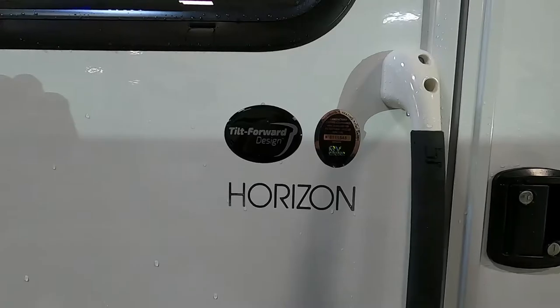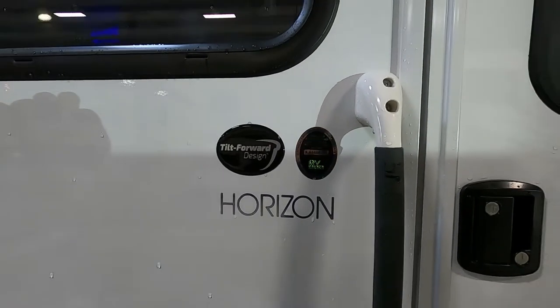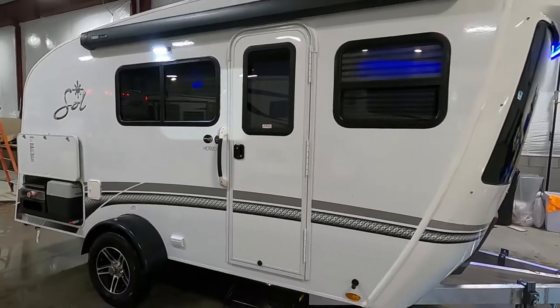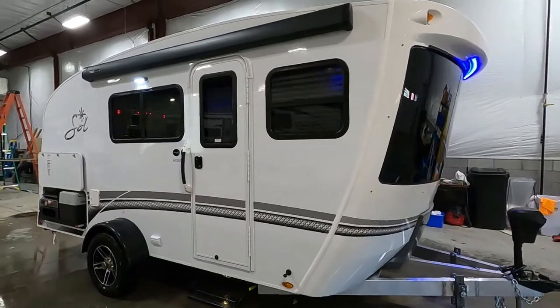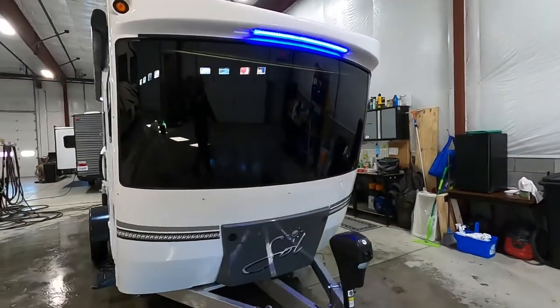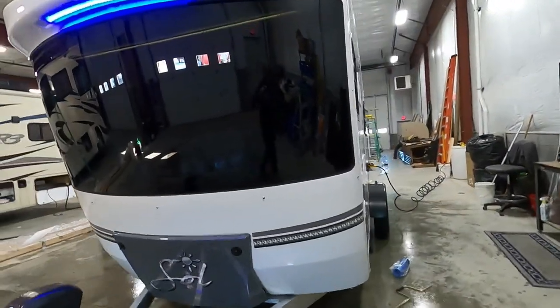Hello, this is Mike with Traybun's RV Center, here to congratulate you on your purchase of your Intec Soul Horizon — a cool little travel trailer. I'm here to show you around, show you how to use a few things, and help you get the best out of your camping experience. Let's start by talking about arriving at the campsite.